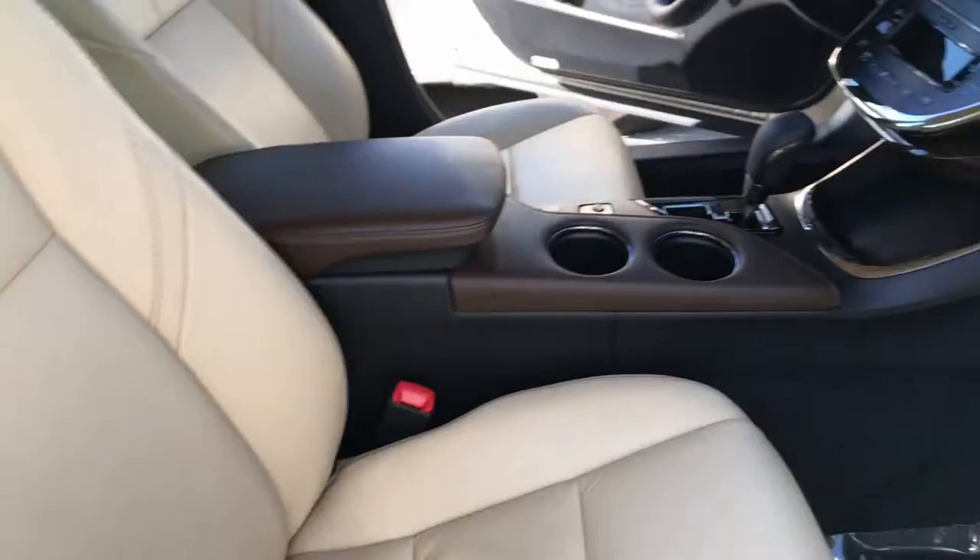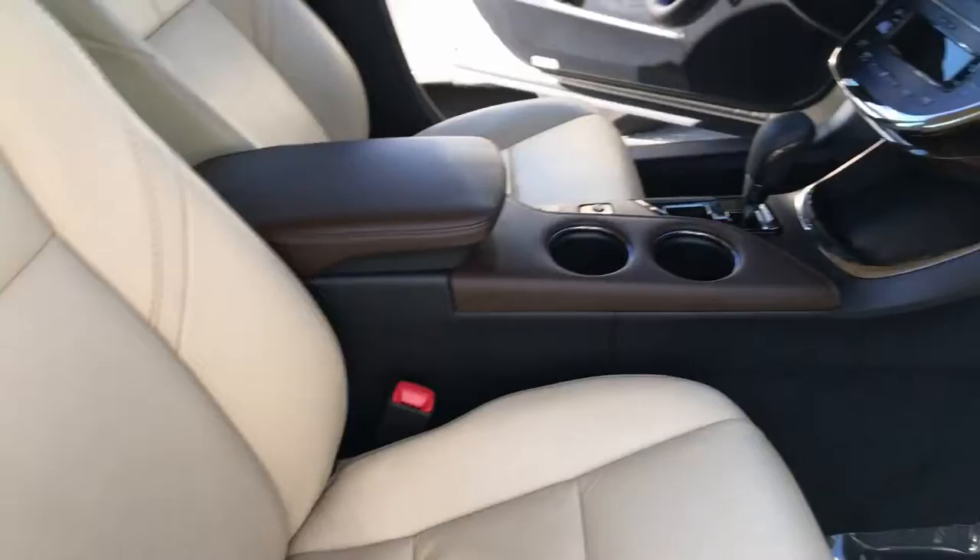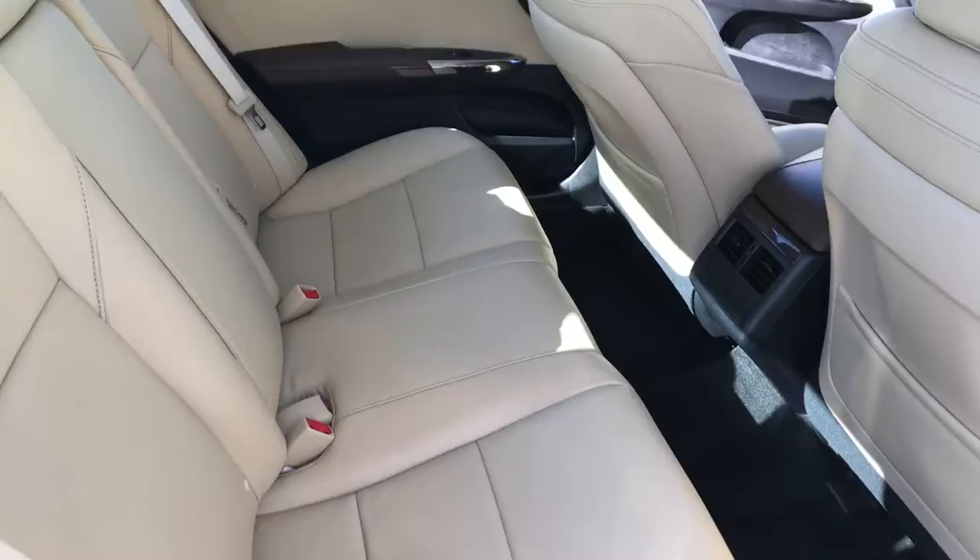It's got a beautiful tan leather interior with a dark brown that accents it a little bit. Beautiful dashboard as well. Plenty of room in the back seats too — you can fit two, three people comfortably in there.